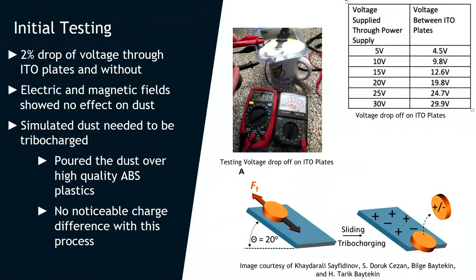We did get some data. We tested the electric field strength through indium tin oxide plates, running a power supply through them — one positive through one side and one negative charge through the other ITO plate — to create an electric field in the middle. We found a 2% drop-off, confirming the electric field was there. That wasn't the problem. We just needed better methods to ionize and tribocharge the dust. We tried tribocharging by pouring the dust through high-quality ABS plastics, but we did not see any noticeable charge difference with this process.